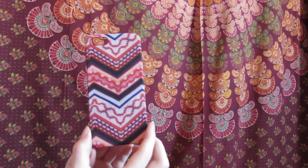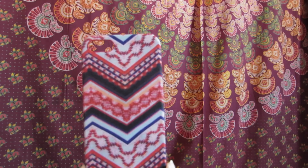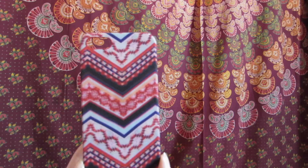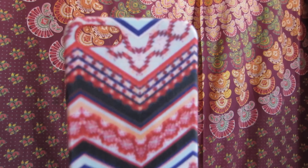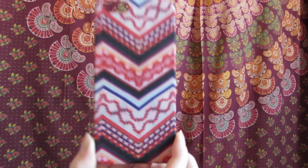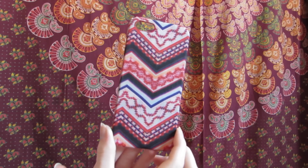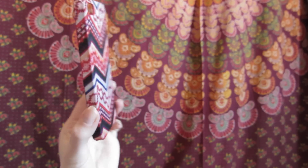The next case I got is from PacSun and I really like this one. It is a light blue, red, pink, and orange — a bunch of different colors. I think it's an Aztec design. It was on sale around Christmas time at PacSun. It's a hard case but unlike most of my other hard cases, the inside is kind of fuzzy, so I think it's a little bit better for your phone.